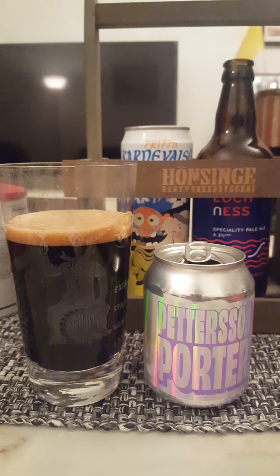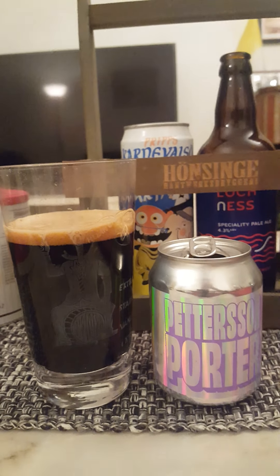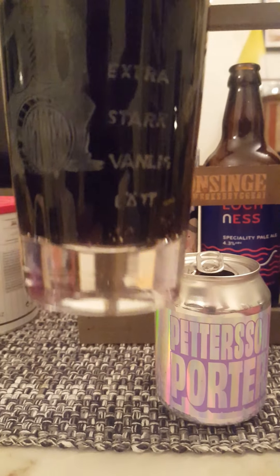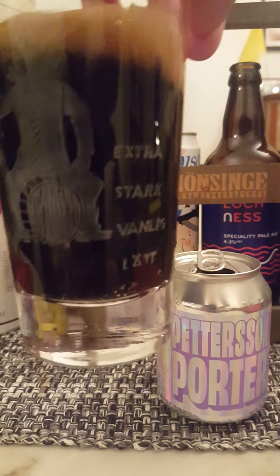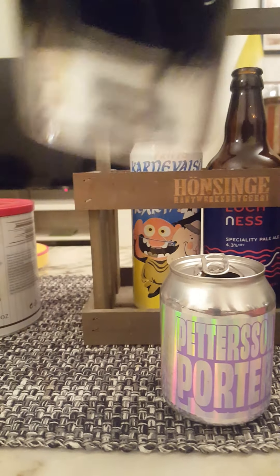On the pour, we get a nice mocha-colored head with small bubbles on top. It's a jet black beer all day long in the glass — definitely looks the part. It looks like a very, very good porter.